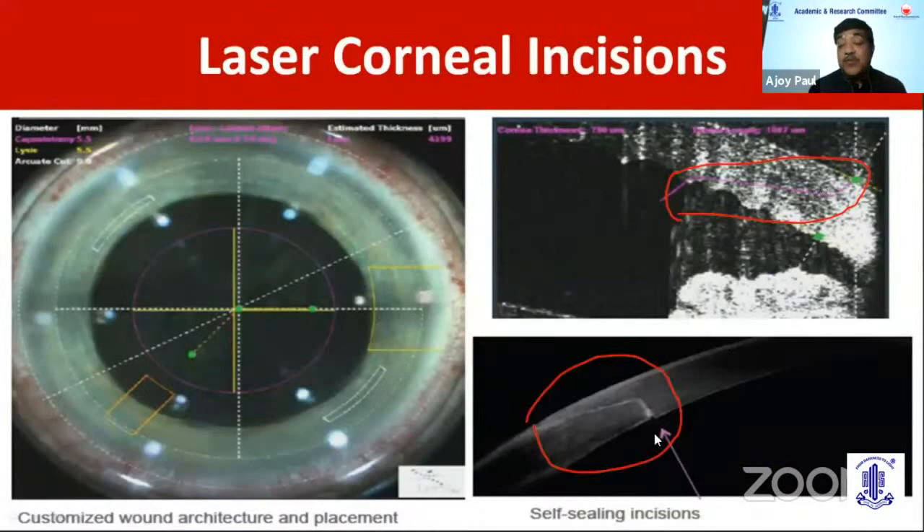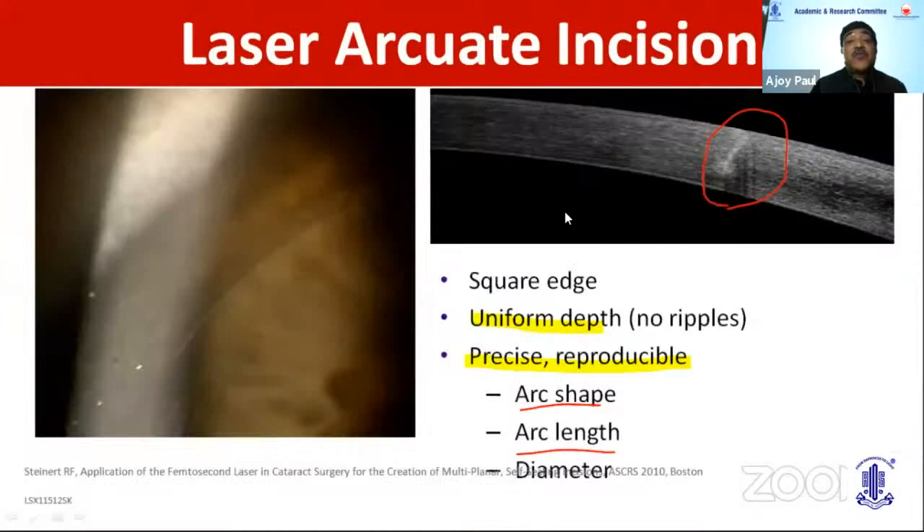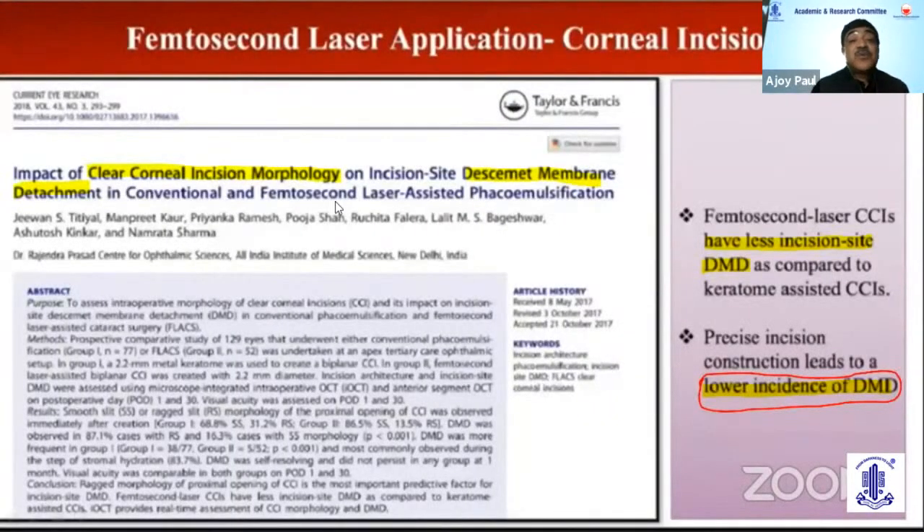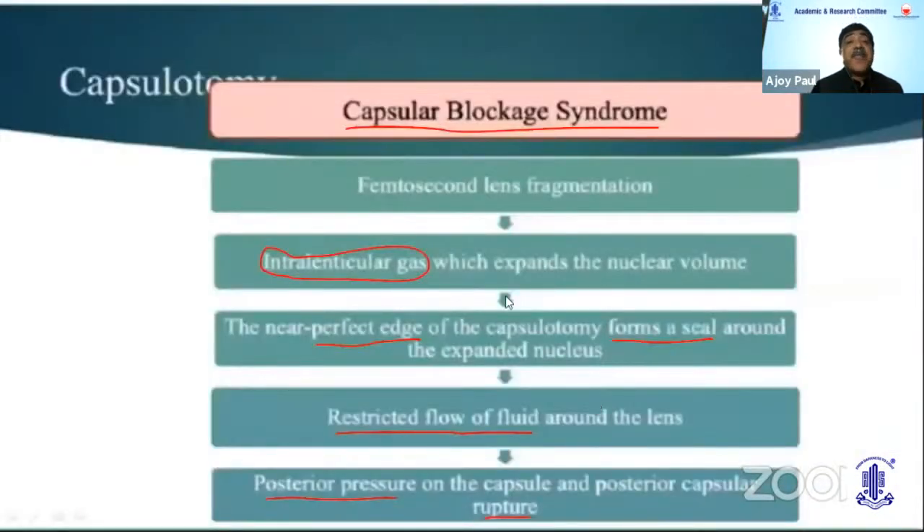Corneal incisions can be triplanar or biplanar. Laser arcuate incisions can be of uniform depth, precise reproducible arc shape, and in our experience can correct up to 1.5 diopters of astigmatism. Anterior ASOCT shows intrastromal openings, and the incision can be opened right into the periphery post-operatively. There is a lower incidence of Descemet membrane detachment with these incisions compared to blade incisions. Capsular block syndrome and intralenticular gas from earlier generation machines are reduced by today's software, which minimizes bubble formation.